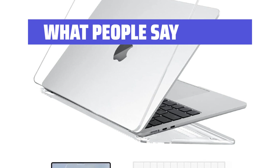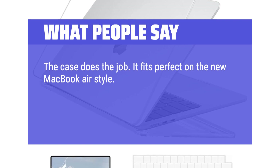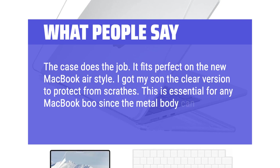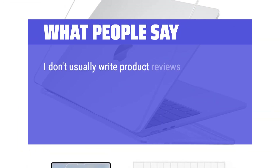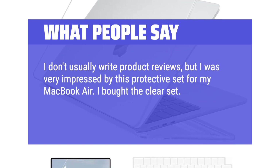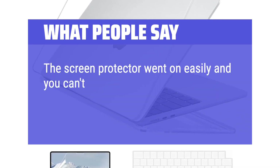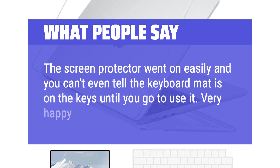What we like: If you are looking for a hard shell case with a TPU keyboard cover and a high-transparency screen protector for your MacBook Air 13.6-inch, you should consider this crystal clear option from Yoku. What people say: The case does the job and fits perfect on the new MacBook Air. I got my son the clear version to protect from scrapes — this is essential for any MacBook since the metal body can scratch easily. I was very impressed by this protective set. The cover is thin, lightweight, and does not add bulk. The screen protector went on easily and you can't even tell the keyboard mat is on the keys until you go to use it. Very happy with this purchase.